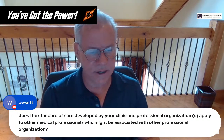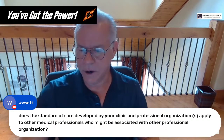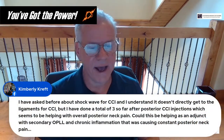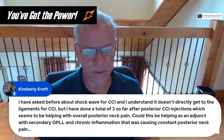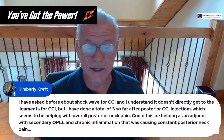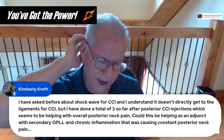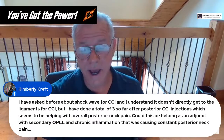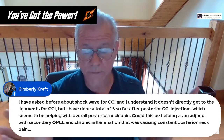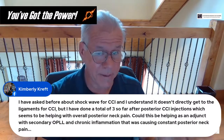Kimberly asks about shockwave for CCI and whether it could help as an adjunct with secondary OPLL. The nice part about shockwave is that it could treat some of the more superficial pain patients get along the skull base and back of C2, where a lot of muscles attach. If it's helping, that's wonderful. Do I think it's going to treat CCI? No — it's just not going to get anywhere near those ligaments. But if it's helping some of that more superficial pain, that's great.